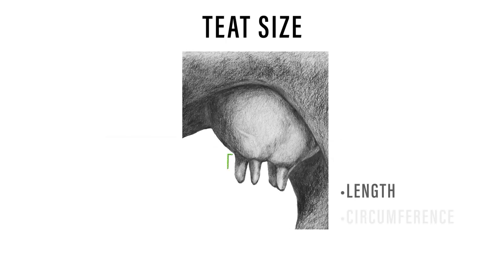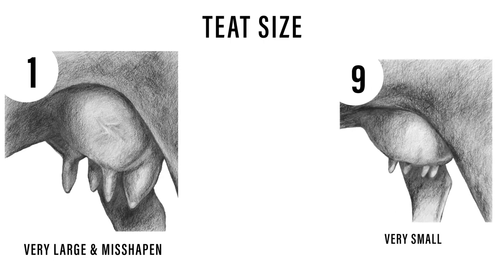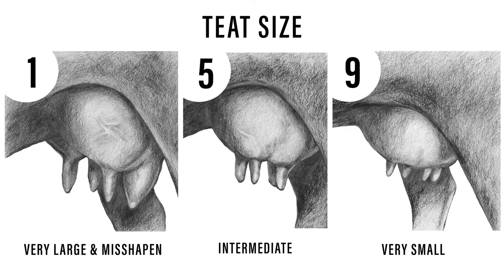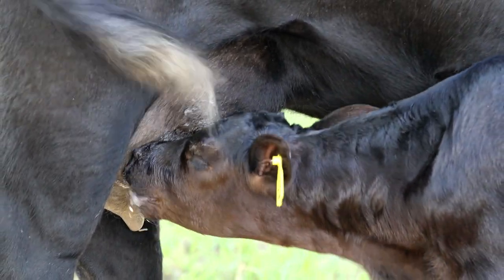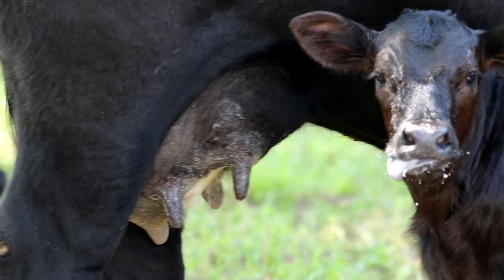Teat size is determined by evaluating the length and circumference of the teat. A score of 1 represents a very large, balloon-shaped teat that would require assistance for a calf to nurse right after birth. On the other end of the scale, a score of 9 represents a very small teat, while a score of 5 is an intermediate or moderate-sized teat. Teats that are difficult for a newborn calf to latch and nurse may cause the calf not to receive adequate colostrum, which can impact the calf throughout the remainder of its life and lead to health issues down the road.